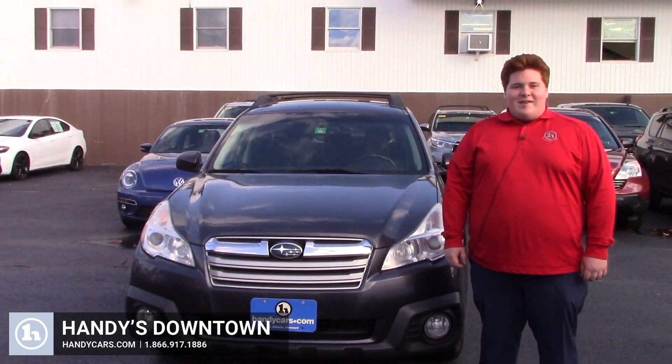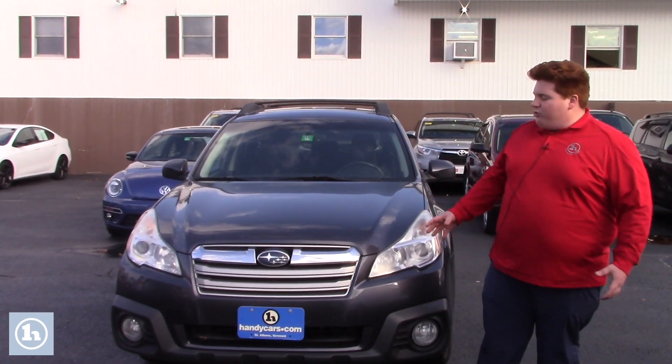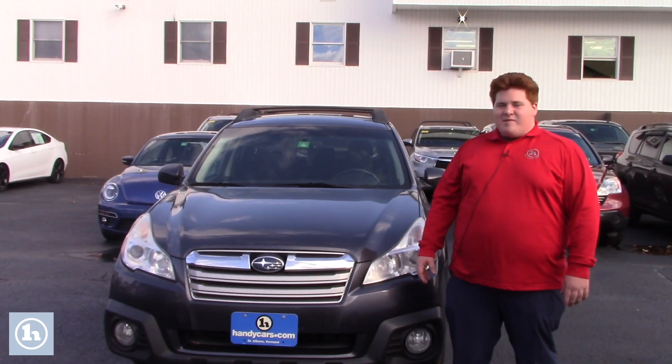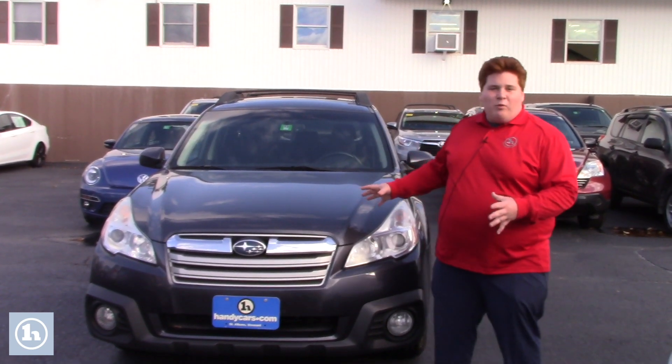Hey Cindy, this is Dakota here at Handy's. We talked on the phone this morning about a couple different options on the lot. I pulled this 2013 Subaru Outback out just to give you a quick look at it. It seems to match basically everything you're describing. Like I said, there are other options, but this is just one I want to show you for right now.